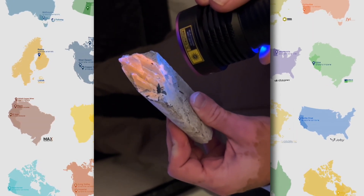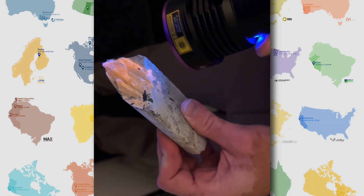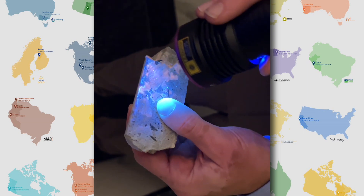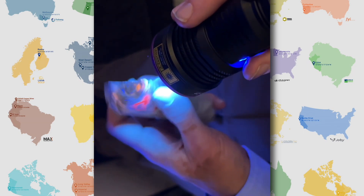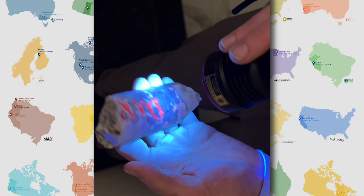What are we looking at here? We are looking at spodumene as it reacts to UV light. It takes on an orange to red glow, almost a salmon color. And so everywhere where you see spodumene in darkness, you will have this orange glow under UV light. It works fantastically to rapidly identify spodumene based on core.